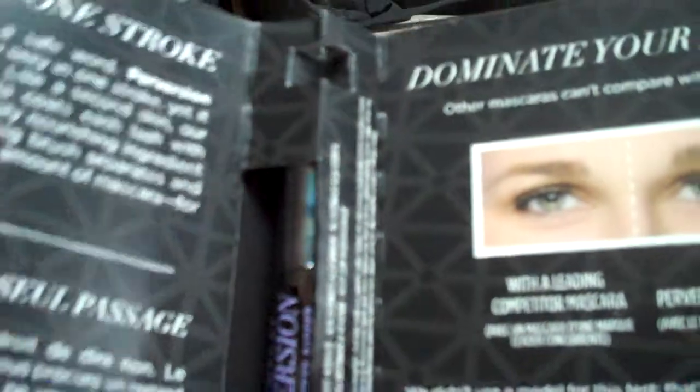On the outside of the actual Ipsy bag is the Urban Decay Perversion mascara. I received a sample of this when Urban Decay was doing their promotion — it's awesome. I actually like this mascara a lot, so I'm pretty excited that I got one in my Ipsy bag.